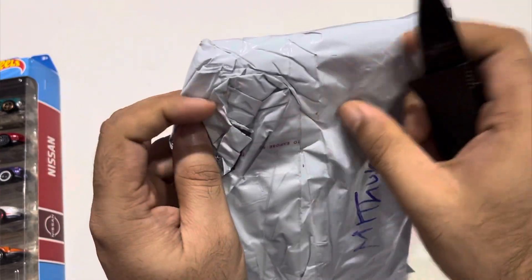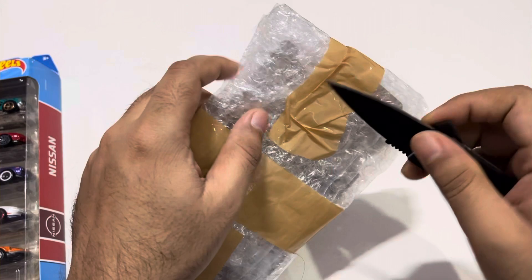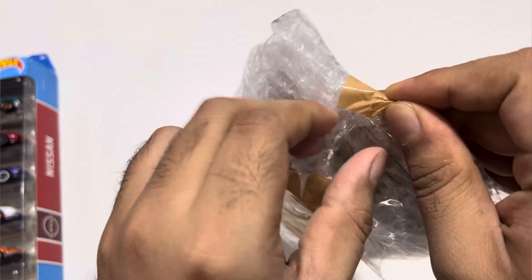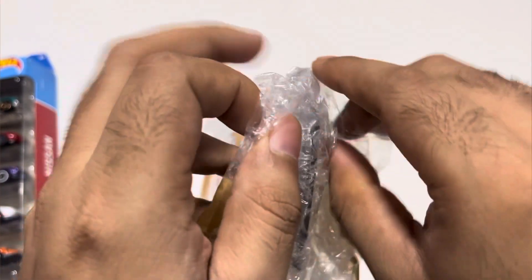Let's unbox this — I'm very much excited for this one. It was actually out of stock but I got a message on Instagram that it's available to buy. I was lucky. I'm into exotic cars only, so that is the reason I collect only the exotics most of the time.